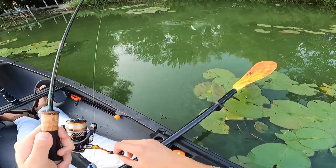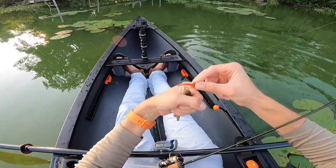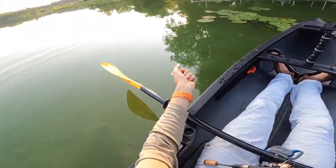Just an absolute micro bass — not a big fish, but a dry-streak ender.